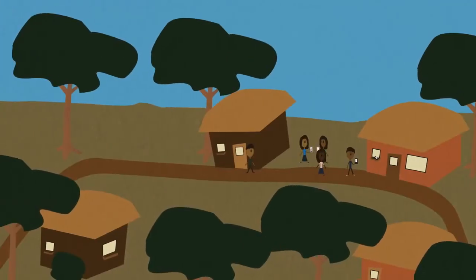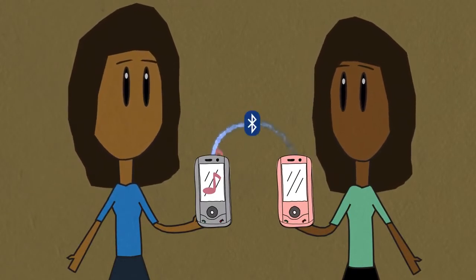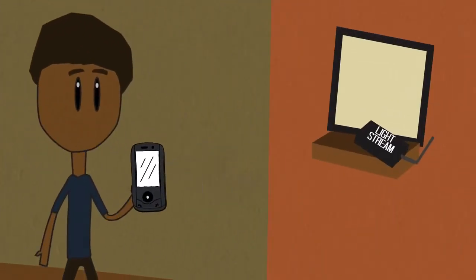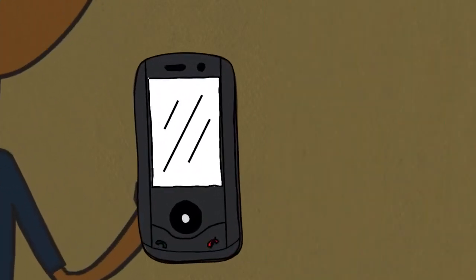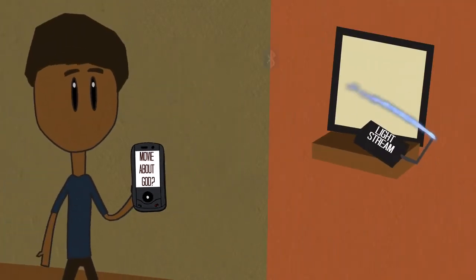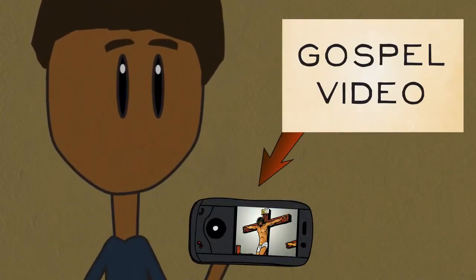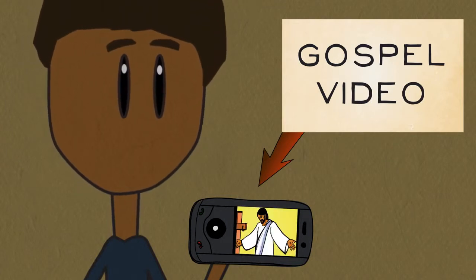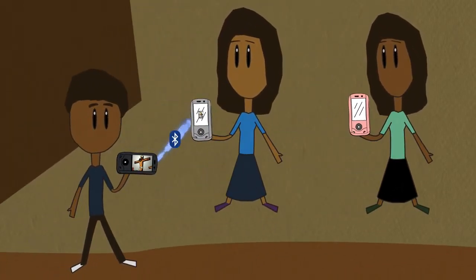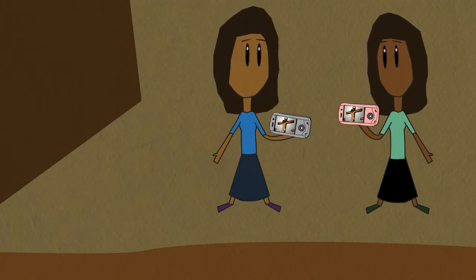Now imagine a remote village. Most of the cell phones in this community have Bluetooth, which people use to virally transfer files, like music, to their friends. If a person has his Bluetooth enabled near a Lightstream in the village, the Lightstream will send his phone an alert asking him if he wants to receive a file. If he accepts, his phone will receive a small file from the Lightstream over Bluetooth, like a short video that presents the gospel or a book of the audio Bible. Then he can send that file to his friends, who will send it to their friends, until the file spreads throughout an area using Bluetooth.